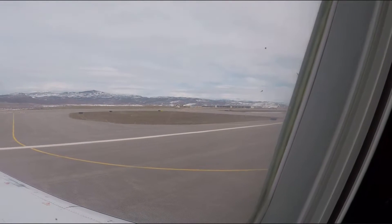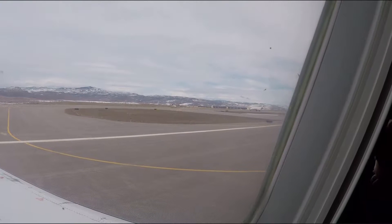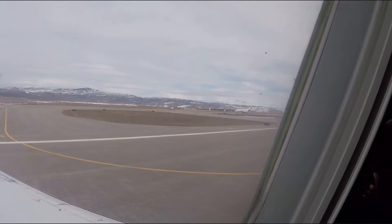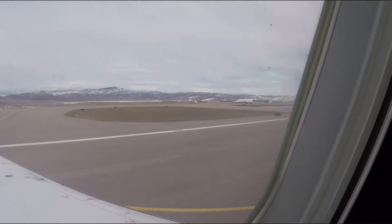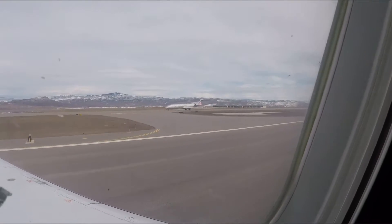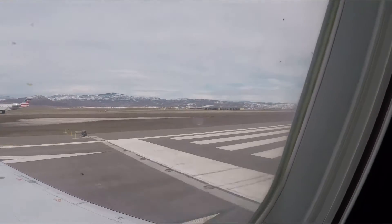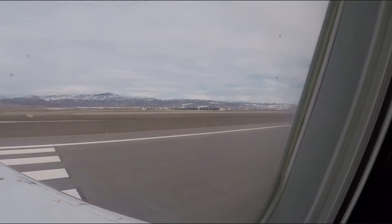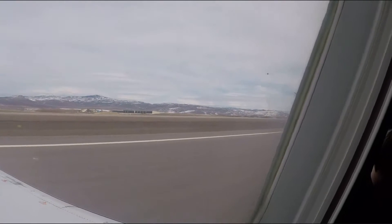We actually beat the American Eagle flight to the runway — that's also going to Chicago and was scheduled to leave 10 minutes earlier. I'm on United Express 4535.